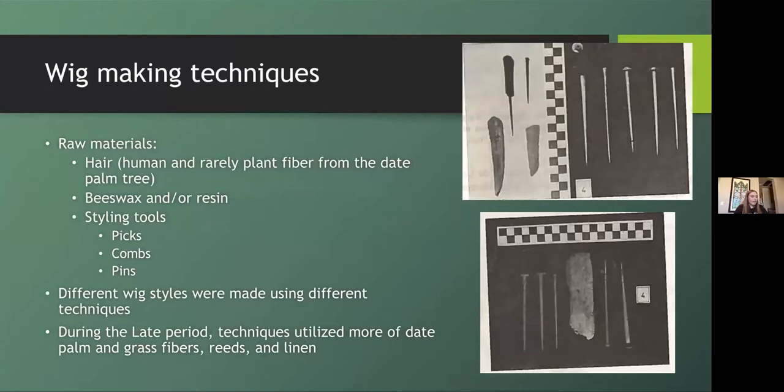Styling tools such as awls, picks, combs, and pins were used to section, style, and hold the hair during the construction process. Different wig styles incorporated different construction techniques to achieve the desired look. During the Late Period, the use of techniques involving plant fibers, reeds, and linens became more popular — and you can see some wig pins in these pictures.